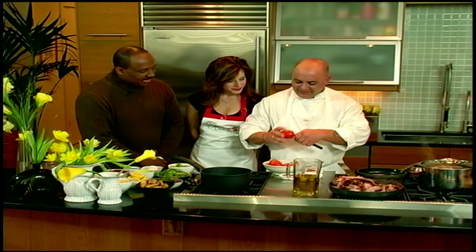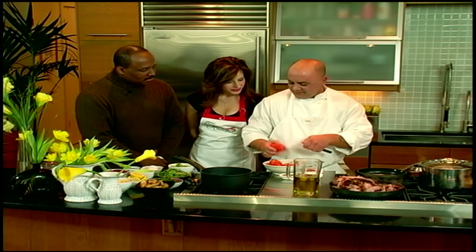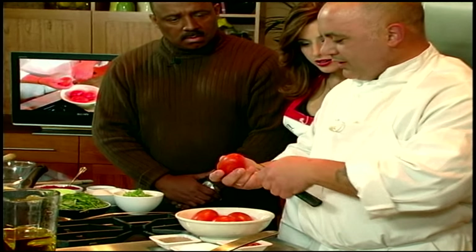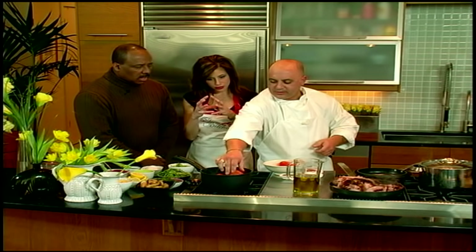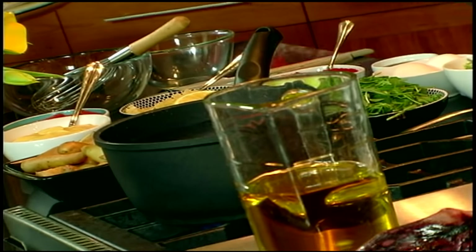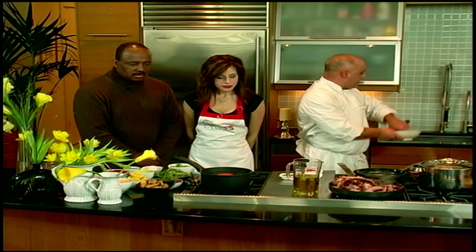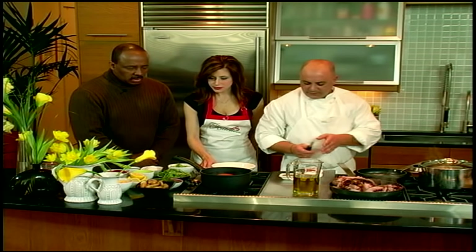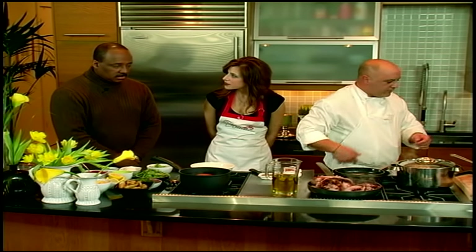This is a pretty basic technique — scoring a tomato. We're going to score it, put it in the water, and let it cook for about 20 seconds and the skin will come right off. The skin just peels off easily — a basic culinary technique. Derek, you want to let them cook for about 20 seconds, then take them out with a spoon and put them right in the bowl. Then you're going to peel them. Now you're the chef at the house.